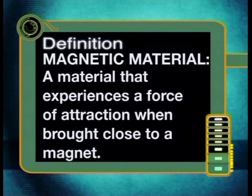Magnetic materials are all around us and play a very important part in our modern world. But do you know what I mean when I use the term magnetic material? Let's start today's lesson by looking at a definition for this important term. Materials that experience a force of attraction when brought close to a magnet are called magnetic materials. So, what do you know about magnets? Most of you will have played around with magnets and should already know that they attract metal objects.